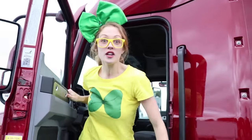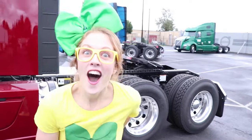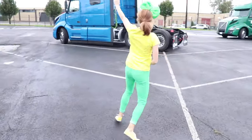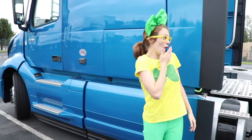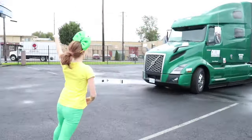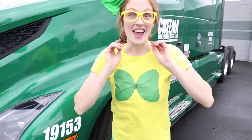Hey, what do you say we look at some other colors? Did you notice what color this truck is? It's red — I love the color red! Hey, come over here — I see two more over there. This big semi truck is the color blue.